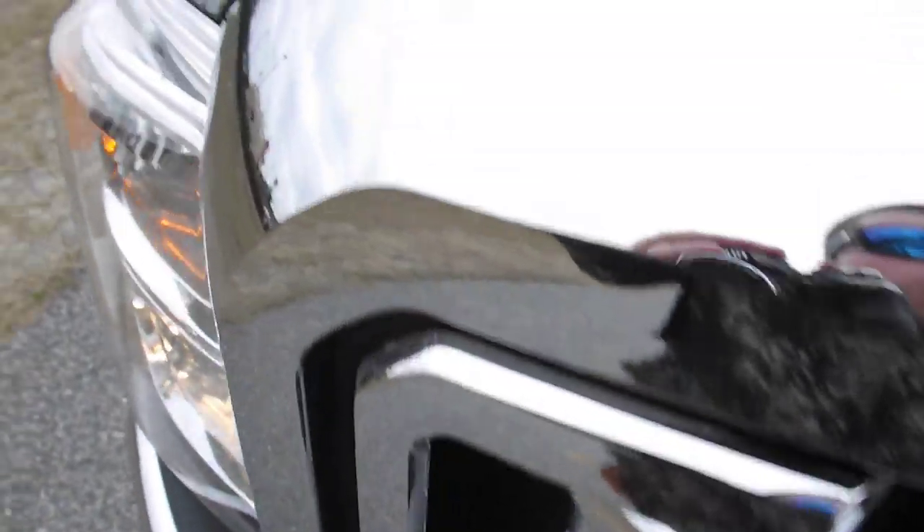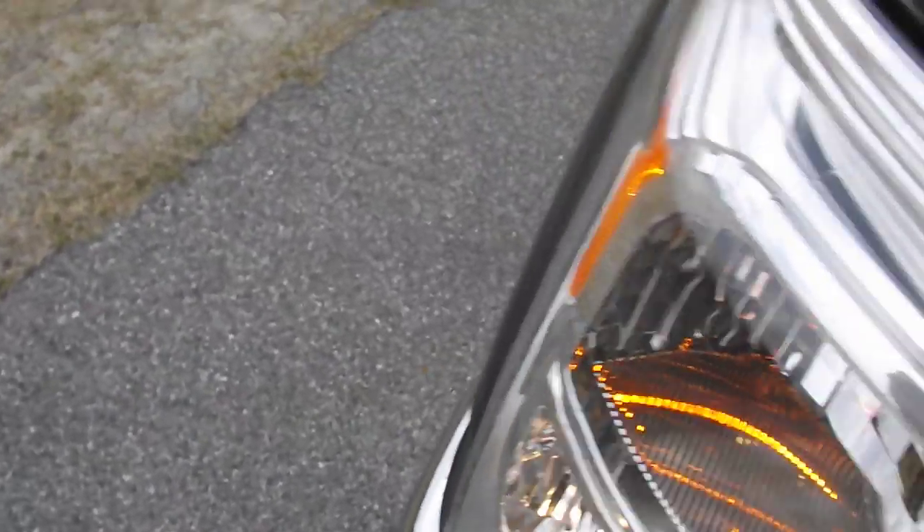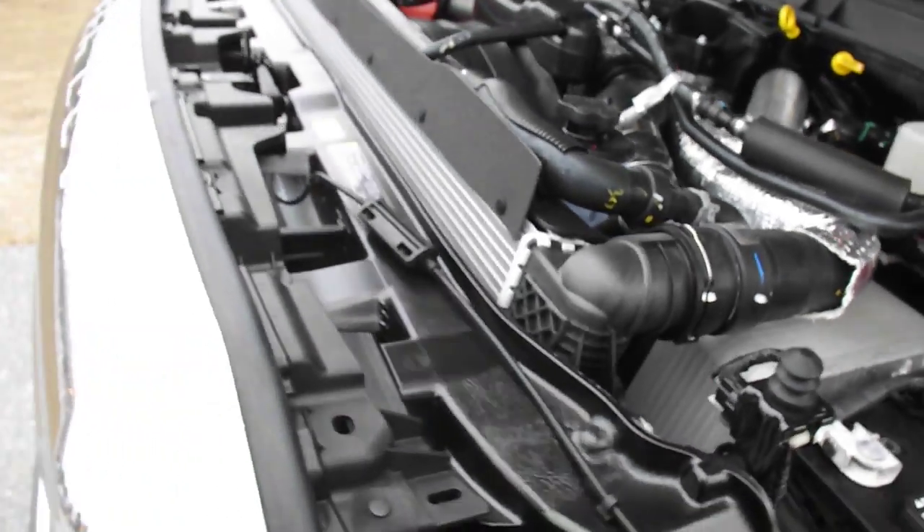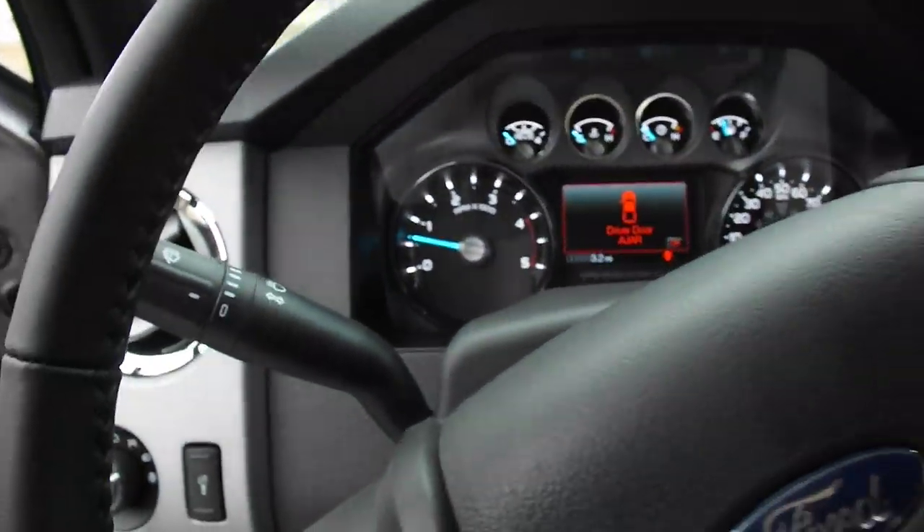We've got to pop the hood and look at the big power plant on it here. Between this — 400-horsepower motor, 800 foot-pounds of torque. Good gravy, you talking about a truck that can pull something? There's nothing this truck can't pull. Look at that big quiet turbo diesel 6.7-liter — 400 horses, 800 foot-pounds of torque. It's got the 6R-140 torque shift transmission in it, six-speed. The torque shift transmission is like none other; there's nothing like it. The Allison transmission 1000 series can't touch it.